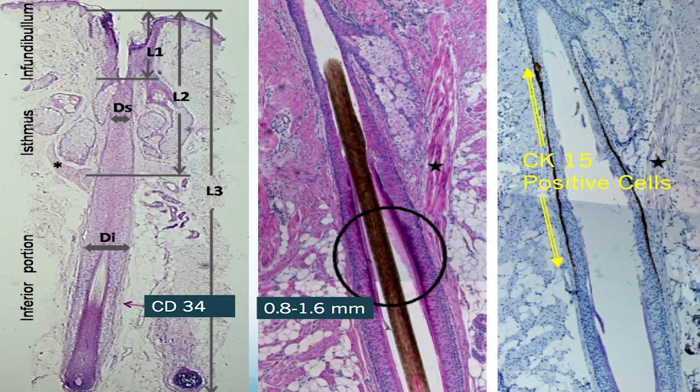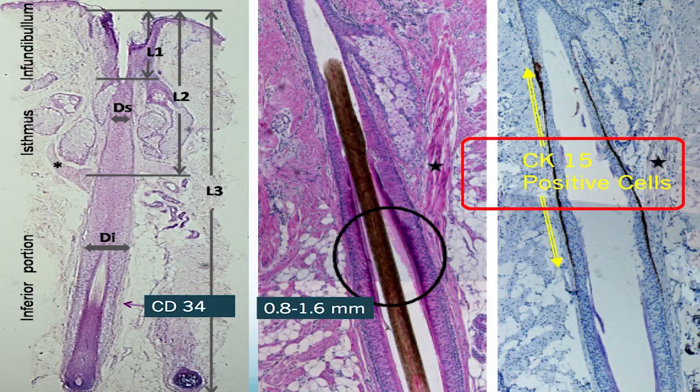For this reason, we're able to leave some of the CK15 positive stem cells in the donor area. Even when we cut to a total depth of 3 millimeters on the inferior margin, we're oftentimes under 2 millimeters on the superior margin. So we leave this population of CK15 positive stem cells in the donor area, and then we basically pluck the hair follicle out.